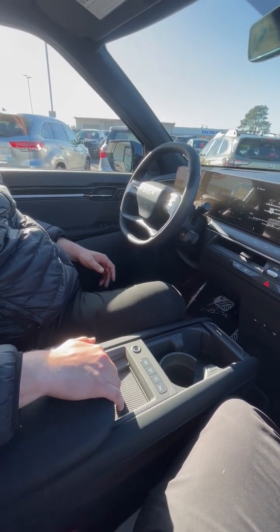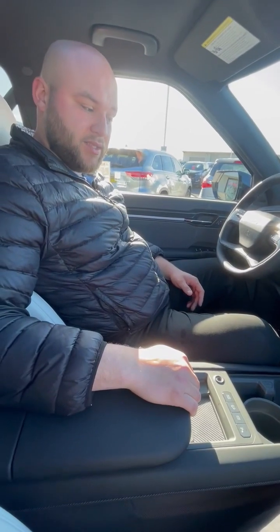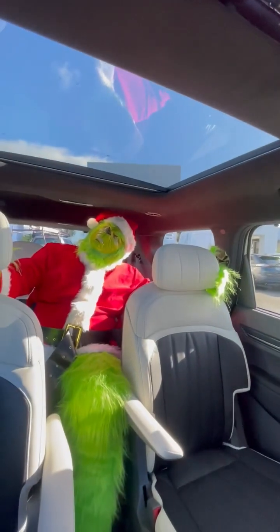Looking down here, you're going to notice a wireless charging pad that's going to charge any of your devices at great speed. Another thing worth looking at — back here you'll notice we've got a twin-panel moonroof, one here and one in the second row, as well as dual captain's chairs in the back seat.